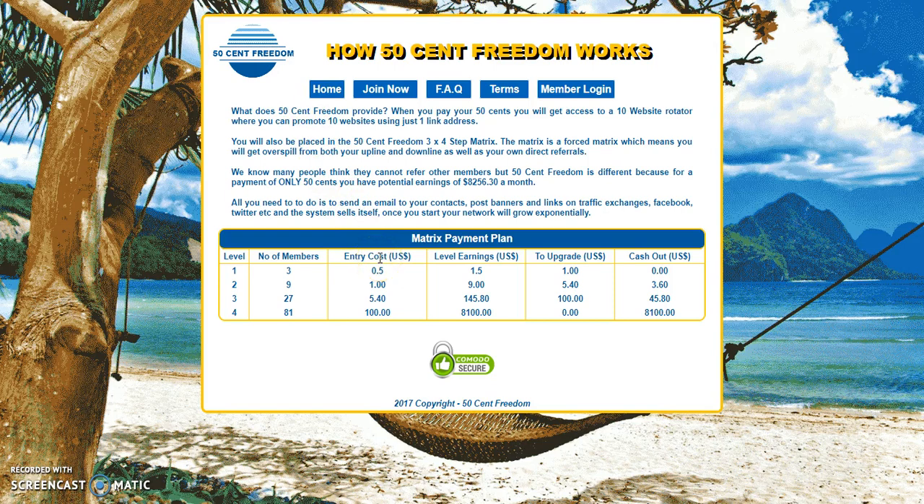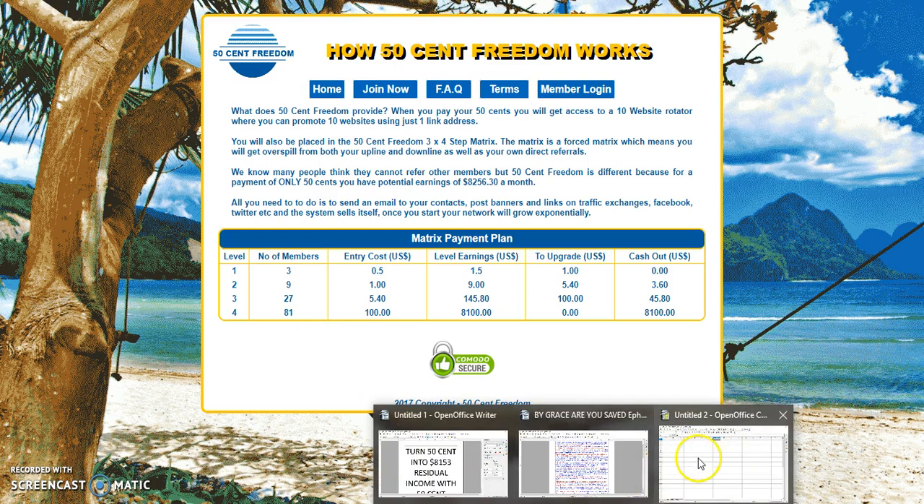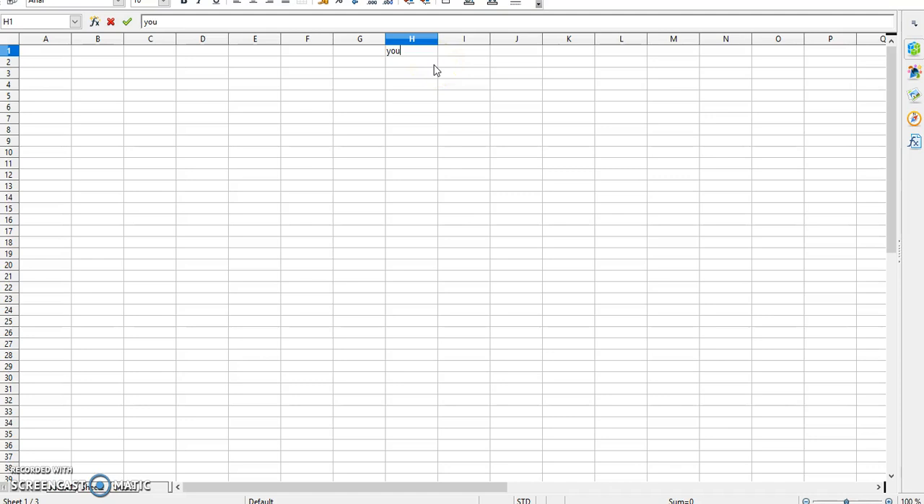This video is not really about the back office — I have other videos if you want to watch them about what's going on in the back office, which is awesome. But the pay plan: you get your position, you buy your position, then you get your first three positions and you have four positions total. I'm going to show you more on my spreadsheet. So this is you — this would be your first level. It's three people in your first level, so if you get all three positions on your first level, now you have nine more positions.